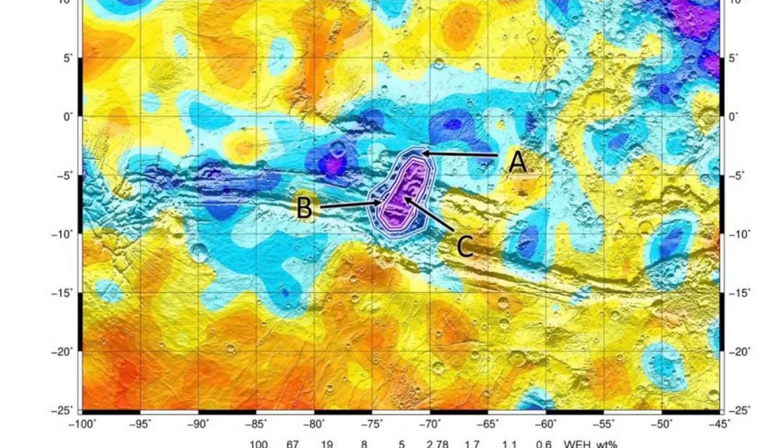This map shows the highest concentrations of water in blue and purple, as detected by the orbiter.